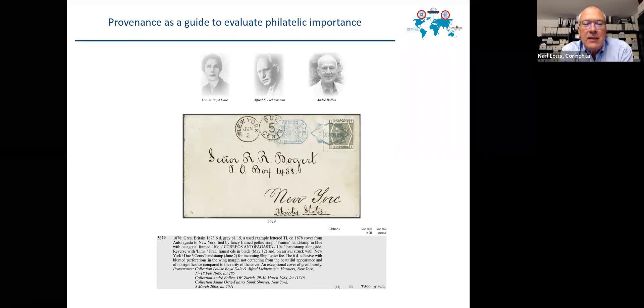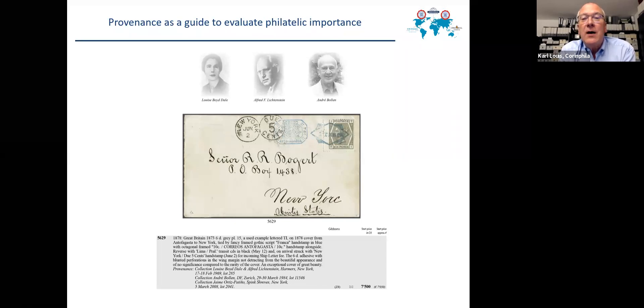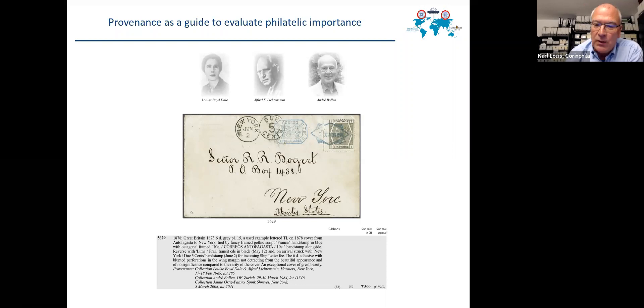This example is a very rare cover from Antofagasta — a cancellation nearly never seen, especially for a new collector. But if you know that Louise Beutel-Lichtenstein, Alfred Lichtenstein her father, and Andre Bollen were the former owners, this immediately gives you the idea that this item must be important for the collecting field — it must be philatelically important.